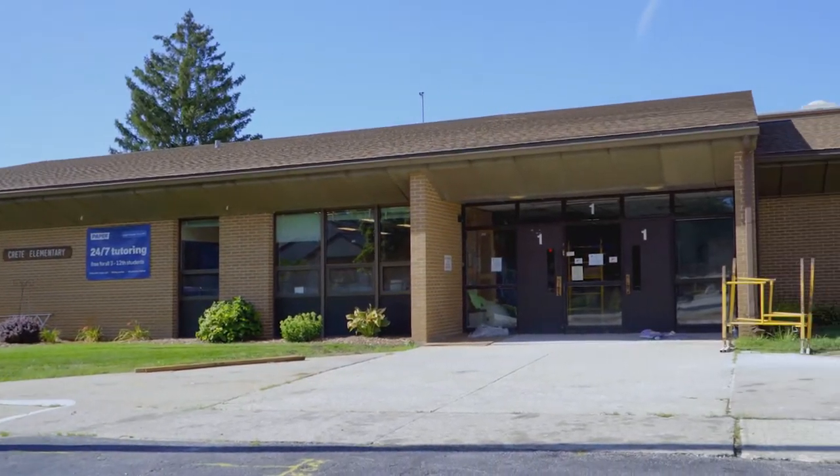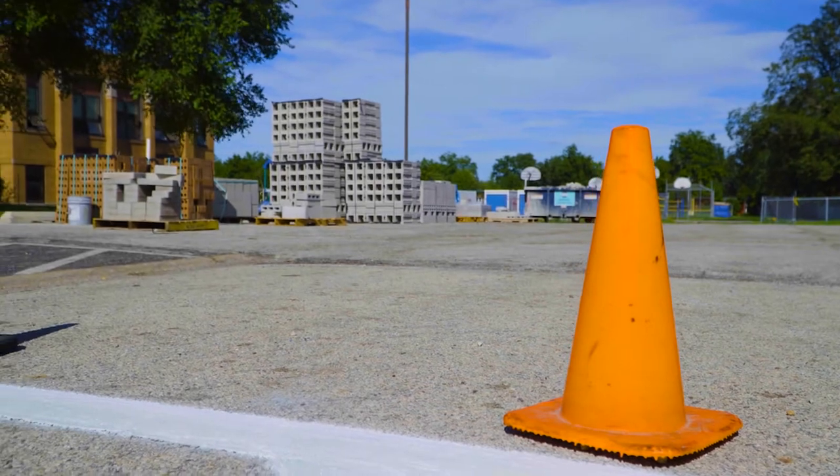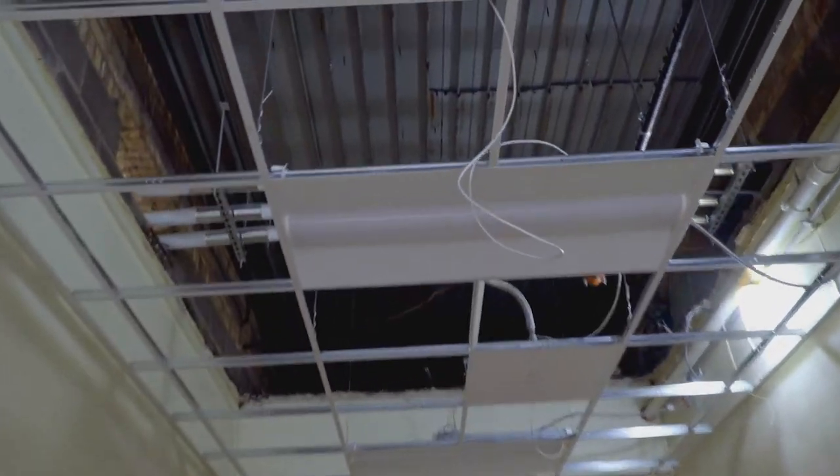Crete Elementary is also one of the CM-201U schools being overhauled this summer, according to the facility improvement plan. All the water pipes are being replaced. Some of the insulated new piping that has gone in.